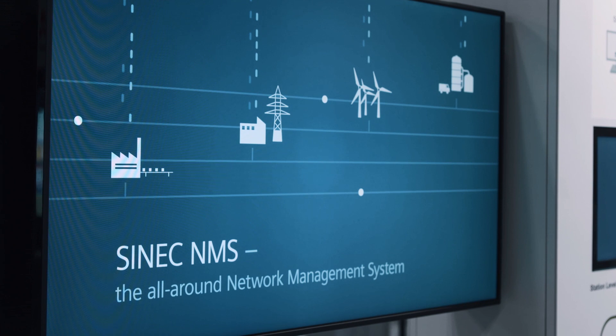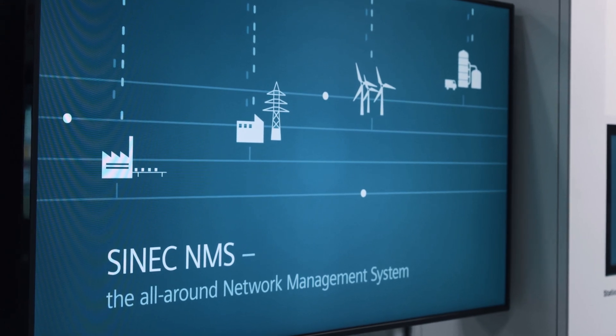As electric power utilities transition towards making their substations fully compliant with IEC 61850, network complexity and the number of intelligent devices in the network keeps growing. This requires a network management solution equipped to handle the challenges of such networks, like Cynic NMS, the newest network management system from Siemens.